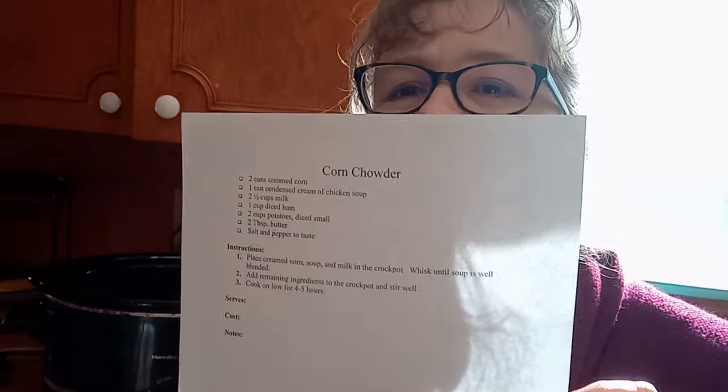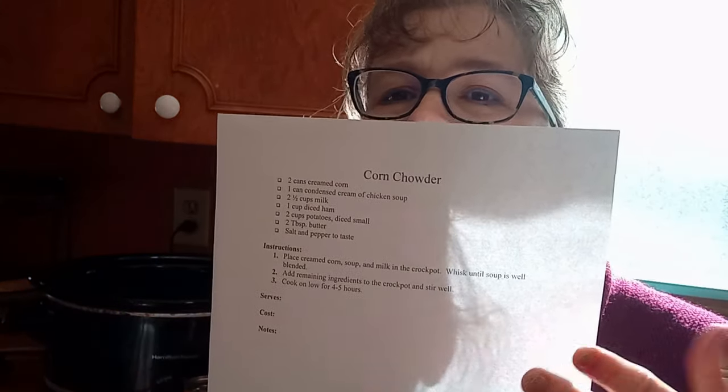Today I'm going to show you another quick and easy dump and go crockpot meal. You can see it's a gorgeous December day outside. We're not doing this before church this morning, but on a school afternoon — I have a lot of school I want to get done with the kids this afternoon, so I'm going to get this thrown in quickly. This is a corn chowder, and I've had this recipe a very long time so I don't know exactly where it came from. It's a single portion recipe and I'm going to kind of up the portion as we go.